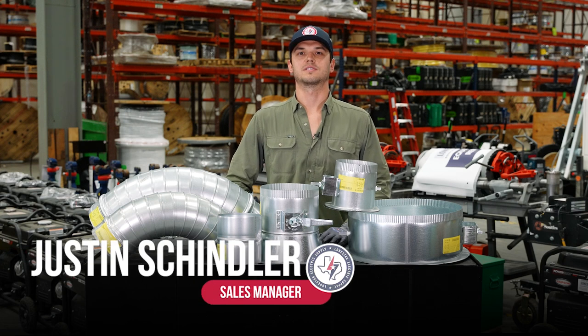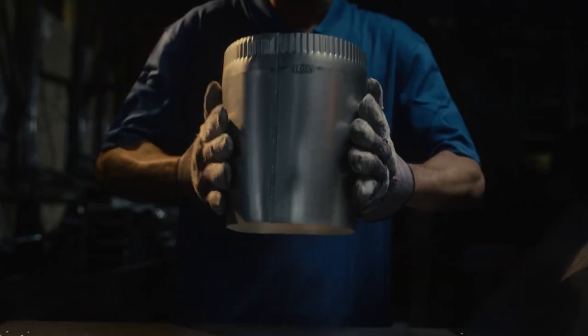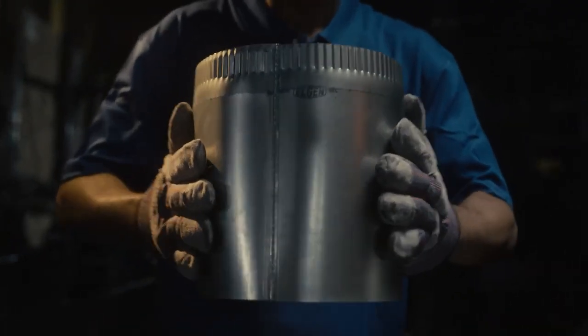Hey, I'm Justin Neer with Lone Star Equipment Solutions. Today I'm here to highlight our premier prefabricated sheet metal component manufacturer, Elgin. Elgin manufactures their products out of New Jersey.